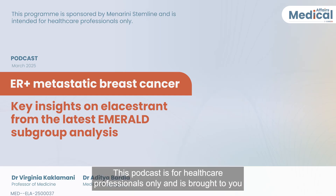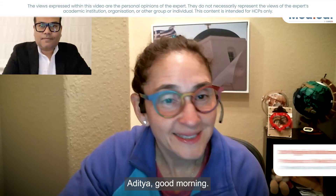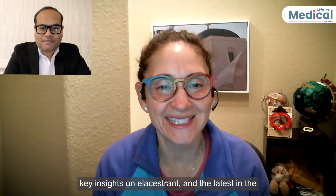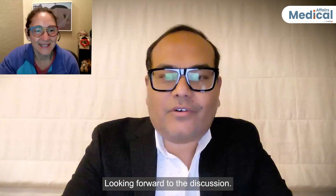This podcast is for healthcare professionals only and is brought to you by Core2Ed Medical Affairs in collaboration with Manorini Stemline. Aditya, good morning. This is exciting for us to be talking about HR-positive metastatic breast cancer and key insights on elacestrant and the latest in the Emerald subset analysis. Looking forward to the discussion.